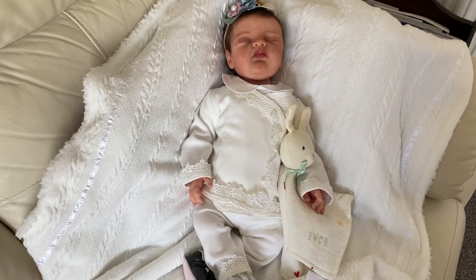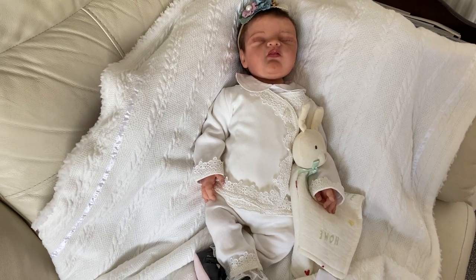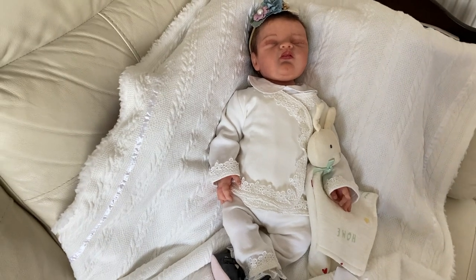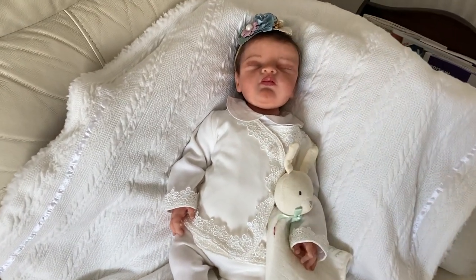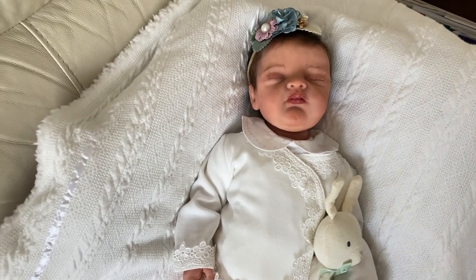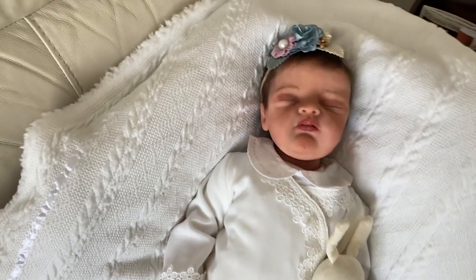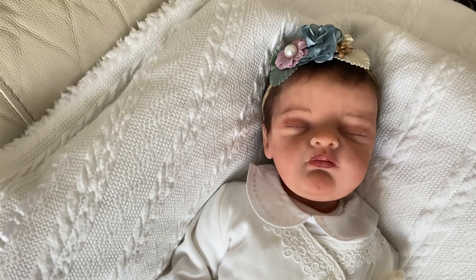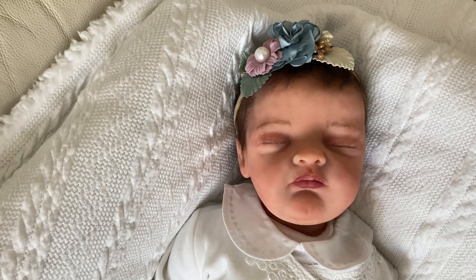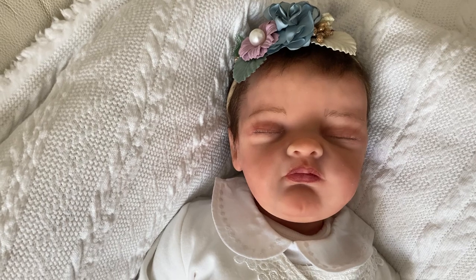Hello my lovely dolly friends, welcome back to Gaynor's Happy Place. This is just a short video of my new full body silicone, Caitlin, who I opened recently. If you haven't seen the box opening, please go back and have a look. Some of you have realised she was purchased from Chrissy's Cuddles, a lady I'm afraid I didn't follow before, but obviously I am now. Some of you recognised her from Chrissy's channel.